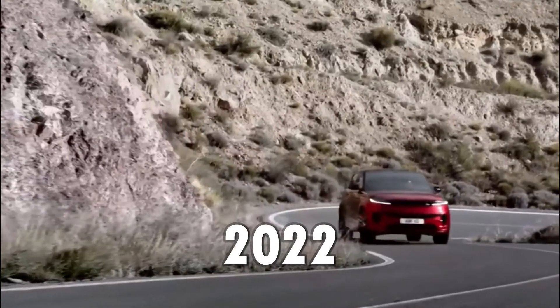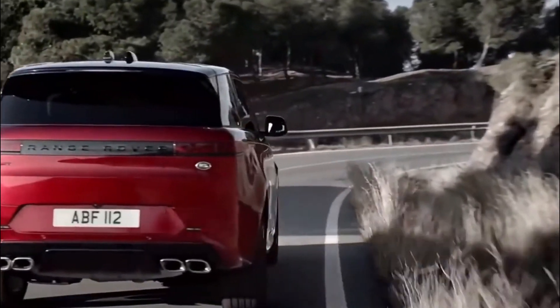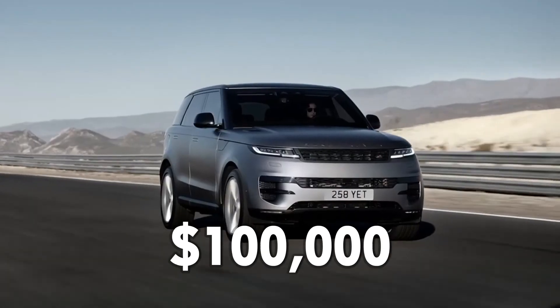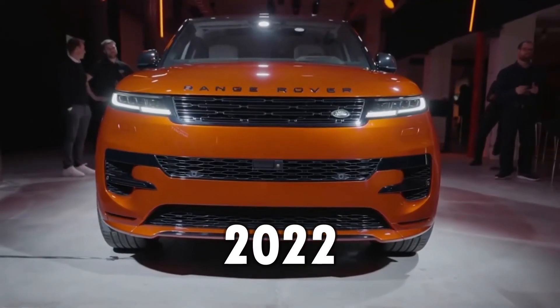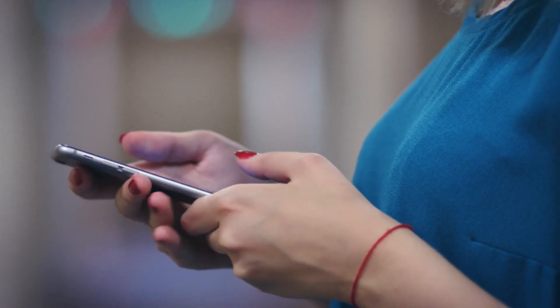The 2022 Range Rover combines luxury, current technologies, and good appearance. The automobile is perfect for black-tie events or picnics. If you have $100,000 and want a luxury car with top equipment, choose the 2022 Range Rover. Thanks for watching this video — we'll see you soon with another one!